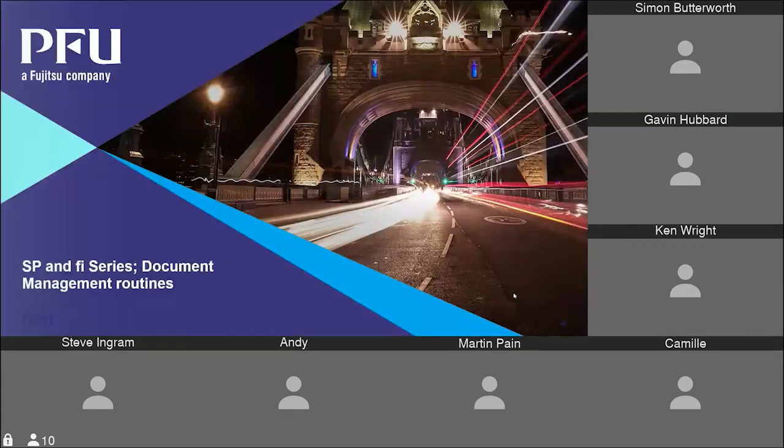On that note, I'm going to hand over to Ken Wright, our Sales and Partner Manager, who will talk about RSP and FI series scanners.